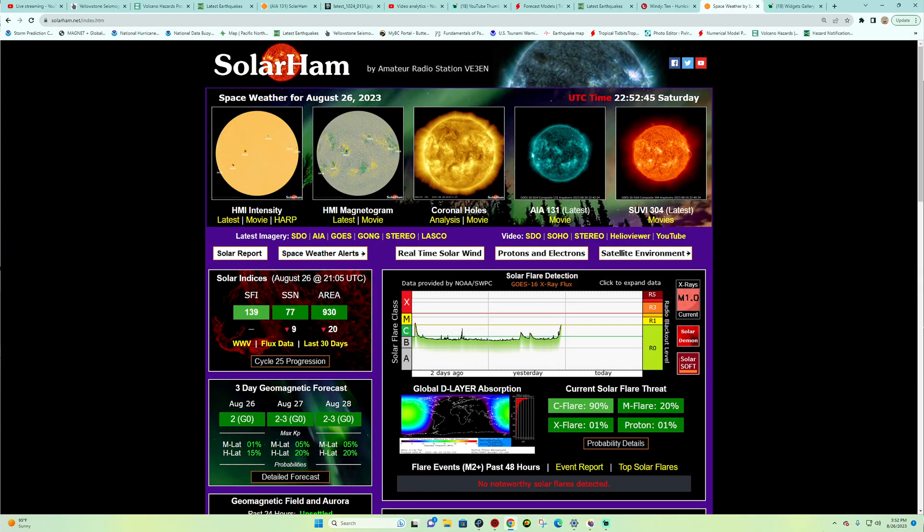Hey, what's going on folks? Good afternoon — it is the Earth Master jumping back on here with a quick update video on this beautiful Saturday. It's about four o'clock here California time.